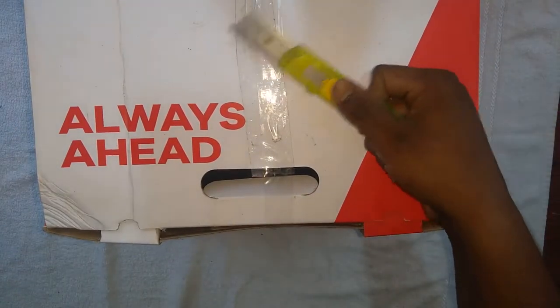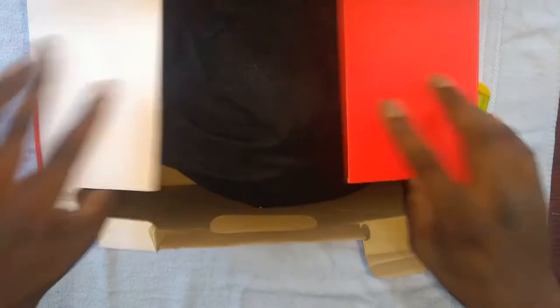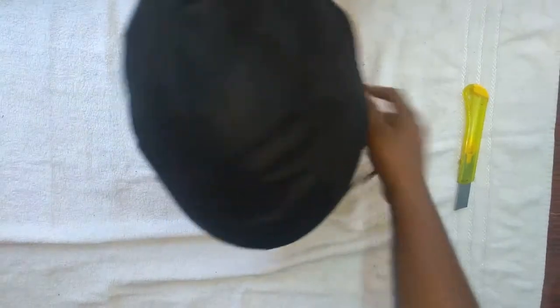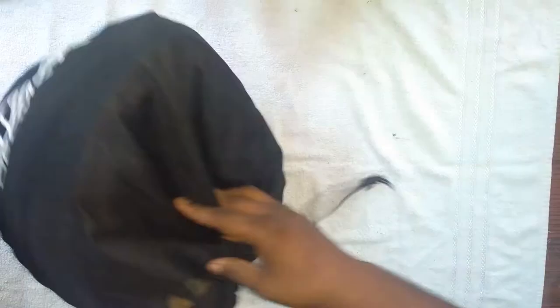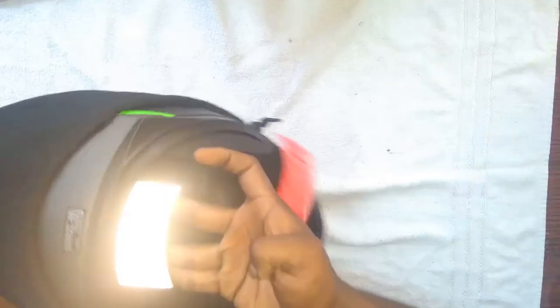Now we can go for the unboxing — here's the knife. This helmet comes with a good sack-like structure as a cover, and it can resist scratches.